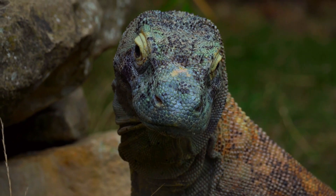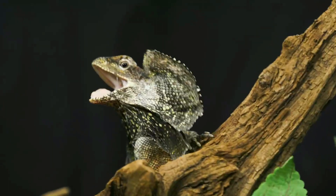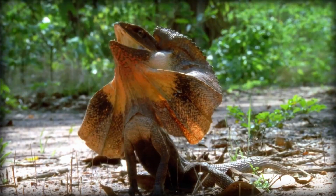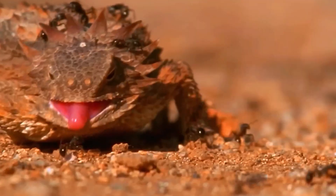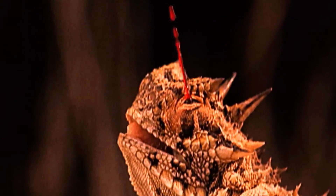Even reptiles get in on the act. The frilled-neck lizard's dramatic hood display is a classic example — when threatened, it fans out its frill and opens its mouth wide, making it look much larger and more dangerous. The desert-horned lizard has a unique twist: it squirts blood from its eyes to deter predators, a gruesome display that's enough to make anyone think twice before attacking.